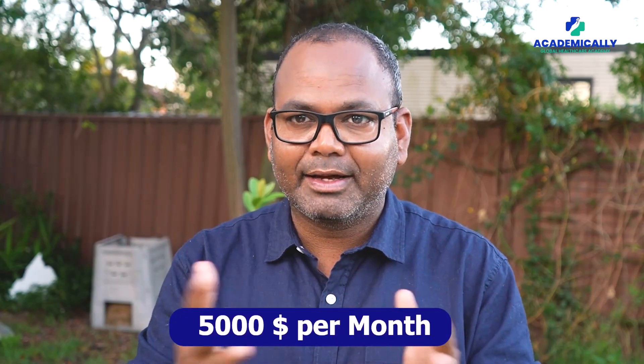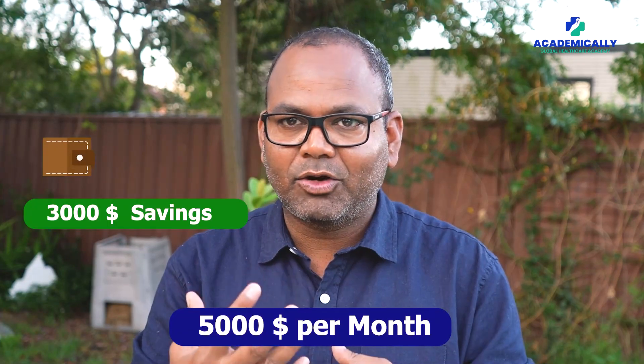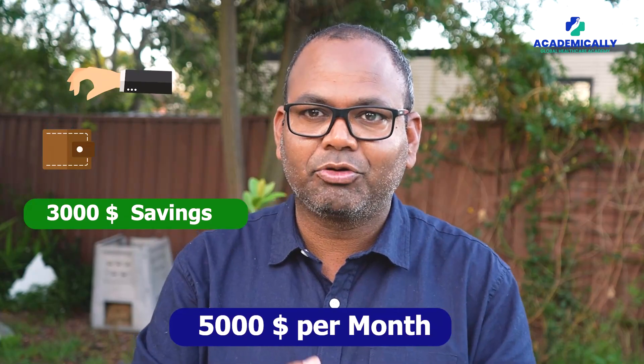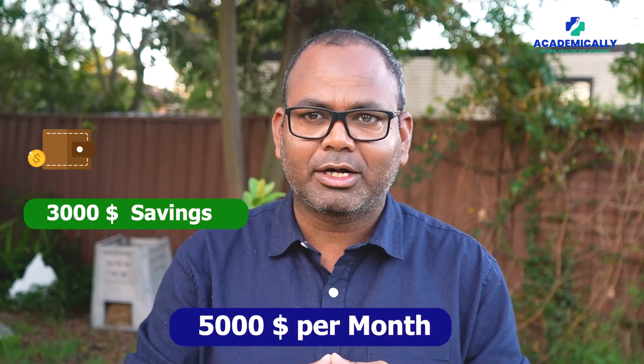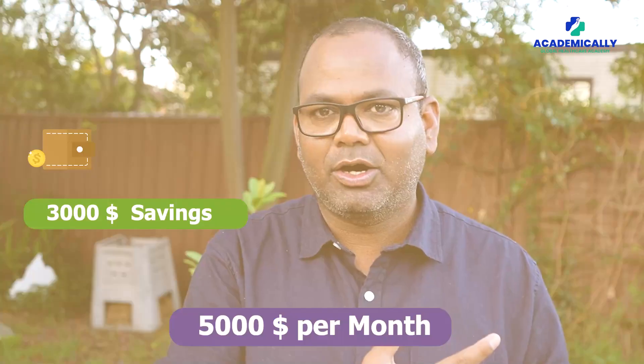In regional areas you can have high savings. For example, if you earn $5,000 in a month and you are single, you can save $3,000 or even $3,500 because your expenses are very low. You can share a house with two, three, or four people and save significantly.